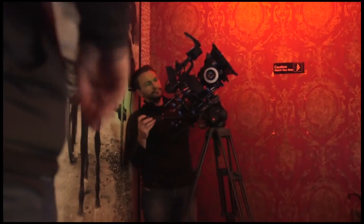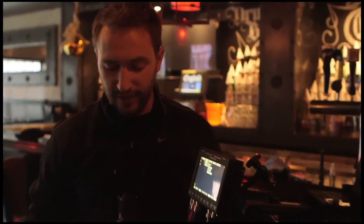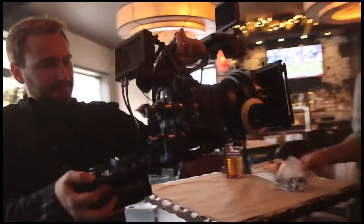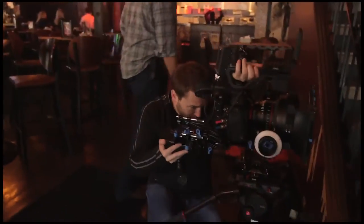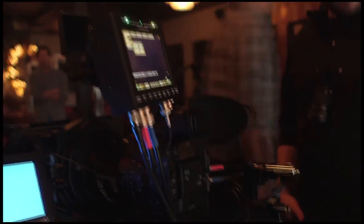Right now our only power option for the Gemini 444 is Anton Bauer gold mount. Just with these Hytron 50s it lasted for probably five hours — we didn't ever really have to change the battery, it just kind of got low and we switched it out. One of the problems with the recorder is that there's no on/off switch, there's no shutdown — you just pull the cable. I don't know if there's a better way to shut it down, but that's the accepted procedure with the Gemini.